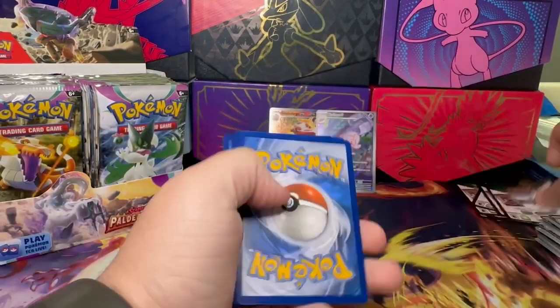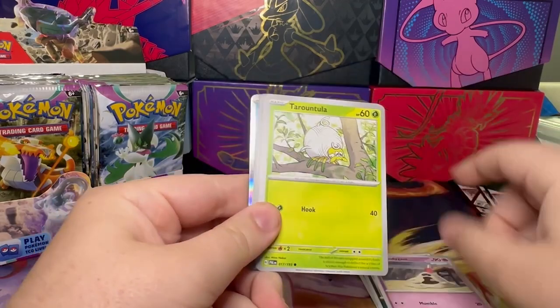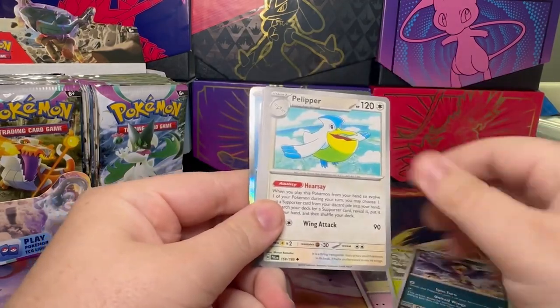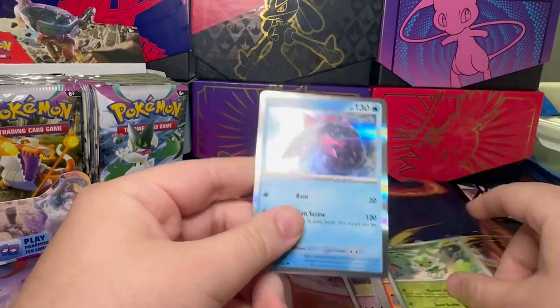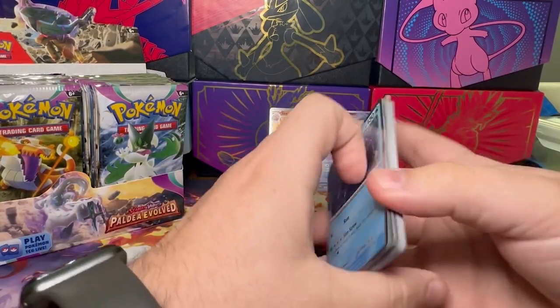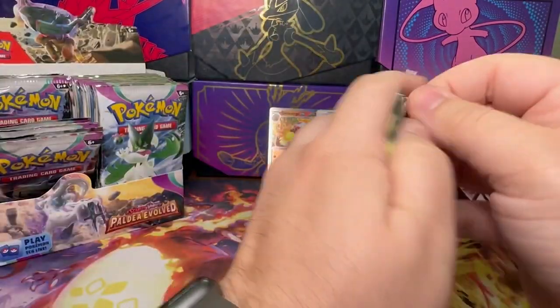It's actually pretty cool. I think I got most of those trainer cards already, which is actually pretty cool to get all those already. We've got Raqazza and Avozella. No hits since the Tinkatuff, but I'm holding on hope.